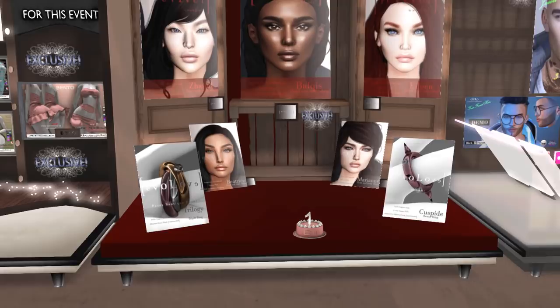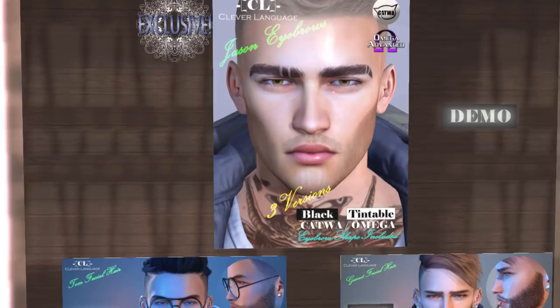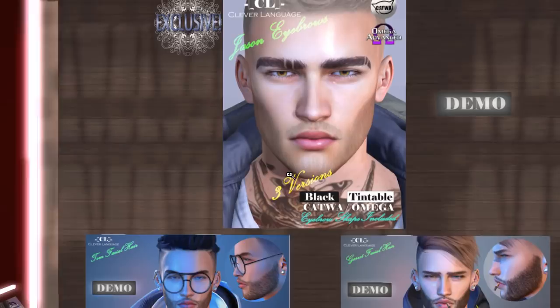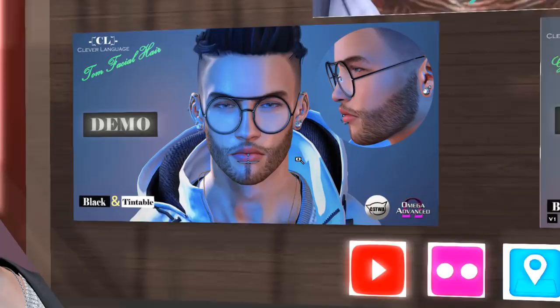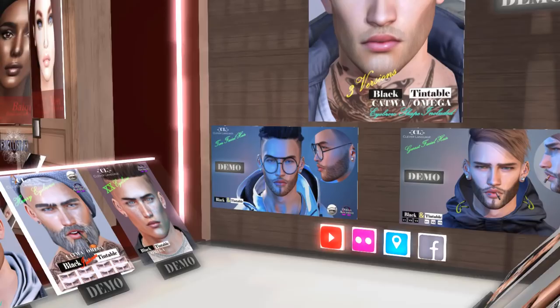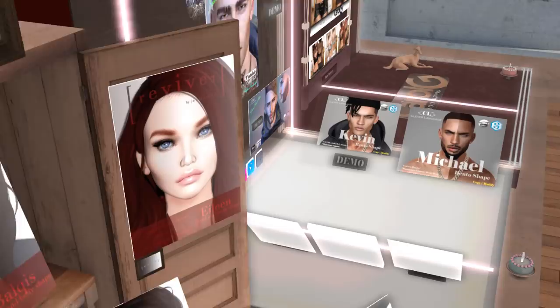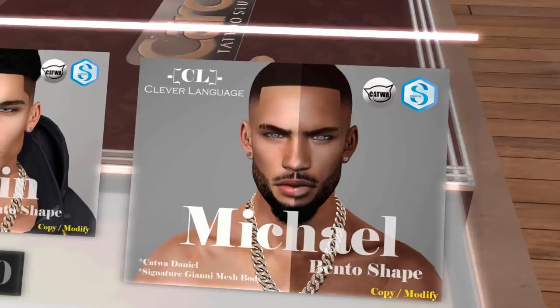Next we have Clever Language. These ones are eyebrows for Katwa and Omega — this is the new exclusive, and there is a demo. This place also does facial hair — a tintable beard, more tintable beard, and another beard over here. A lot of facial hair options, and it looks like they're all for Katwa and Omega on this side as well. There's also a bento shape for Katwa Daniel — really nice shape — and both of these are bento shapes.